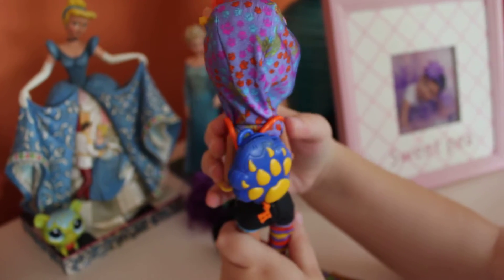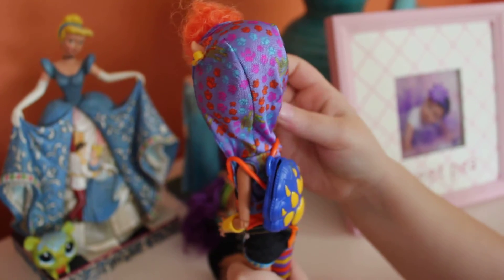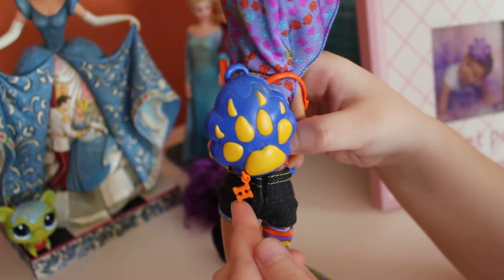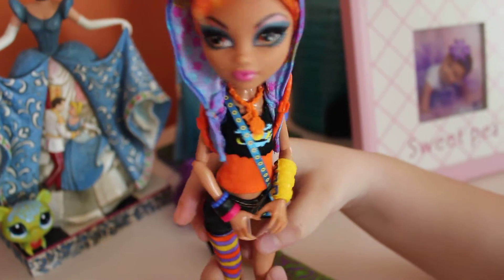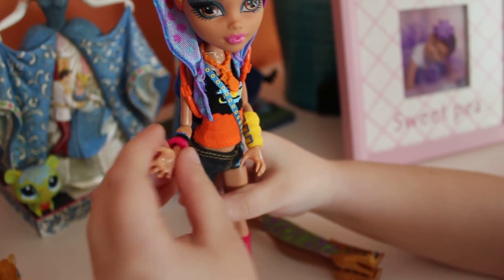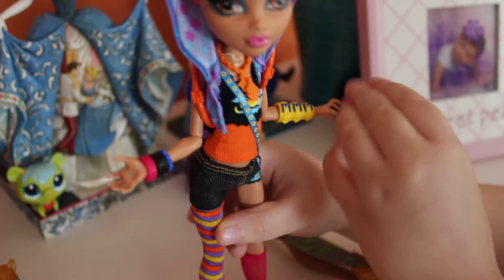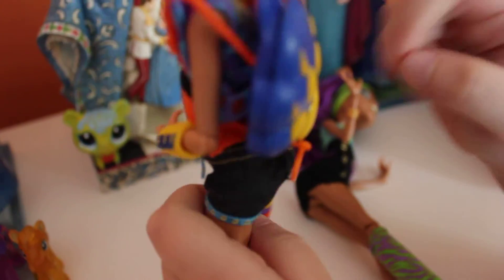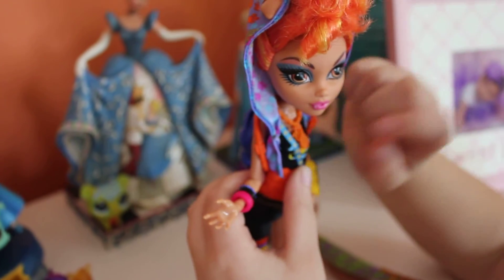And then in the back she has her little cape thingy, like a hood. And then she has her backpack, which is really cool. It has an H on it. And I like these colors. And then she has a pink bracelet, black bracelet, and blue bracelet, and bracelets that match her backpack. And as you can see, she has this little necklace that has a paw print on it and an H.